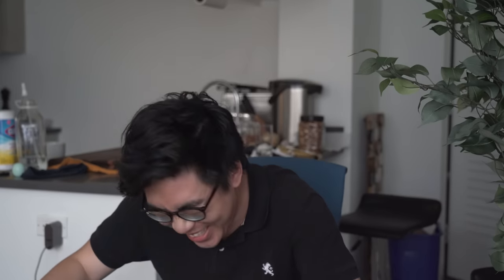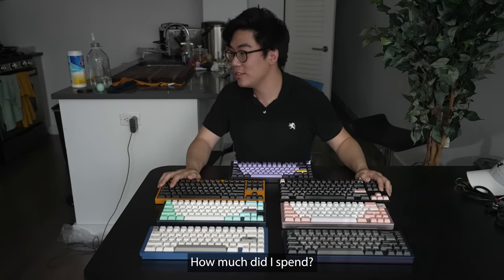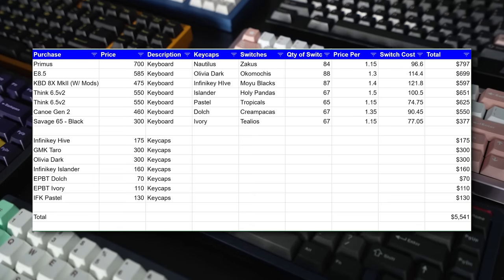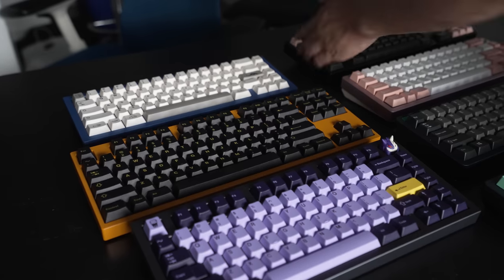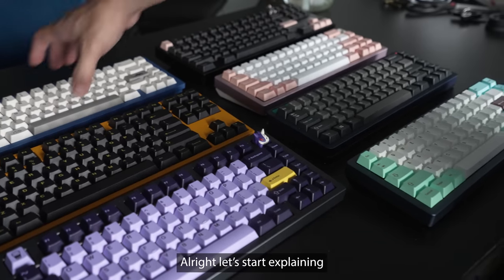Hi everyone, my name's Andy. I am Joma's keyboard slave. Four months ago he told me to build keyboards, and here we have keyboards. He spent $5,000, and I think we blew the budget — so probably more at the end of the day. Joma has very high taste — very fine taste. Alright, let's start explaining.